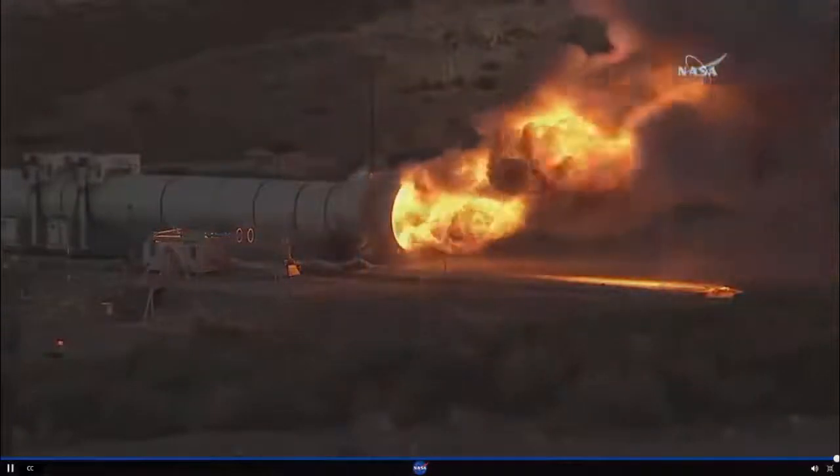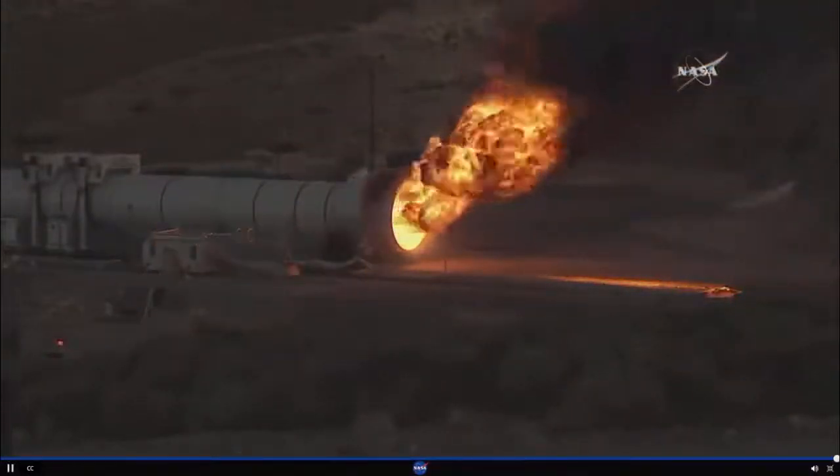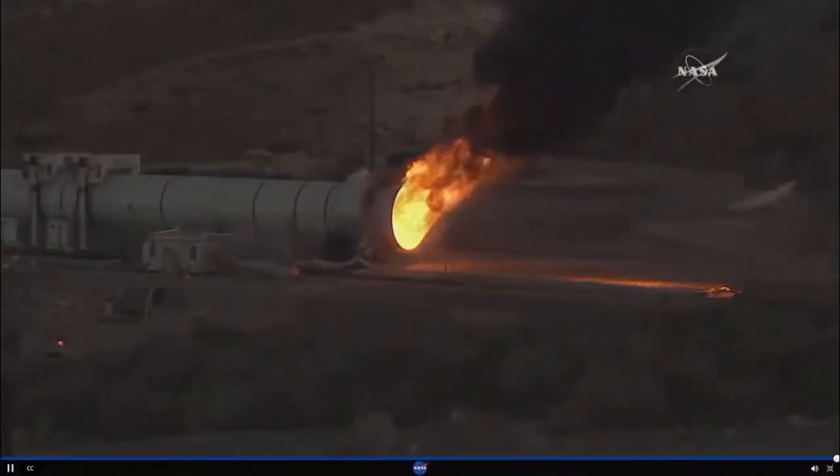The full two-minute SLS booster test has concluded. Alicia, can you tell us a little bit about what's happening right now?